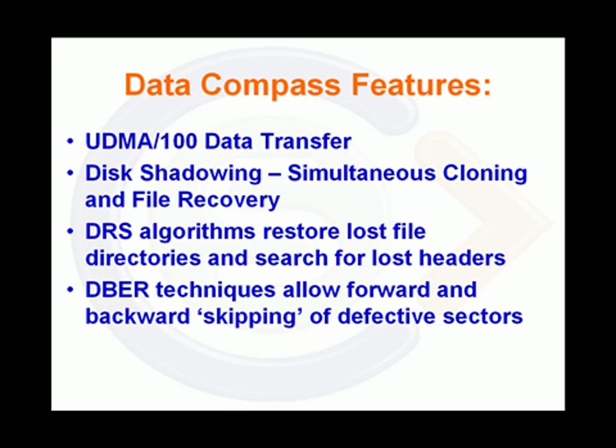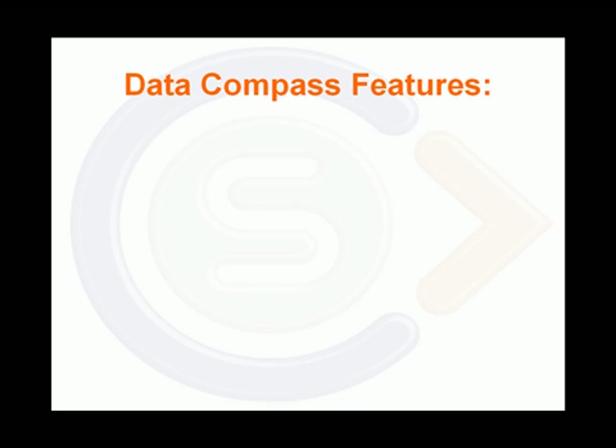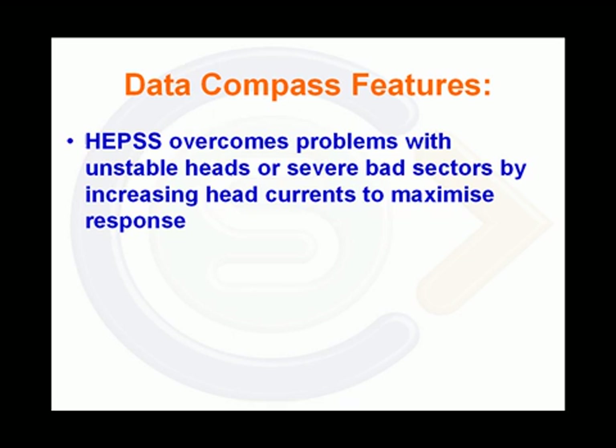DBER techniques allow forward and backward skipping of defective sectors using so-called leap-back techniques. A high efficiency power supply system function overcomes problems with unstable heads or severe bad sectors by increasing head currents to maximise response.